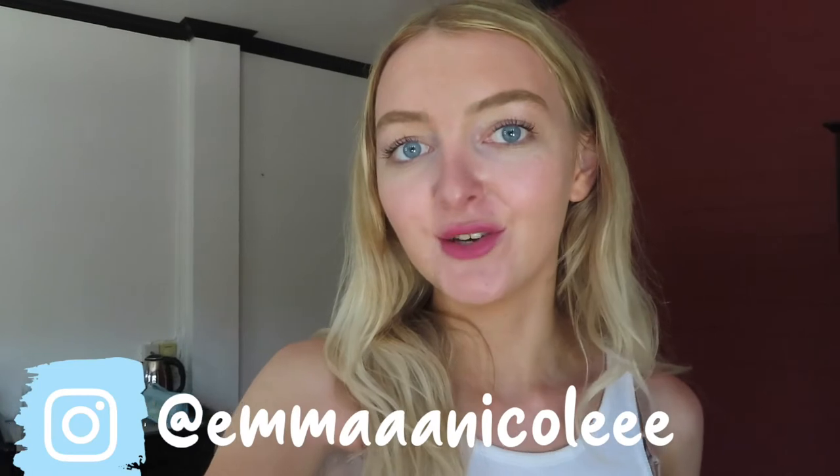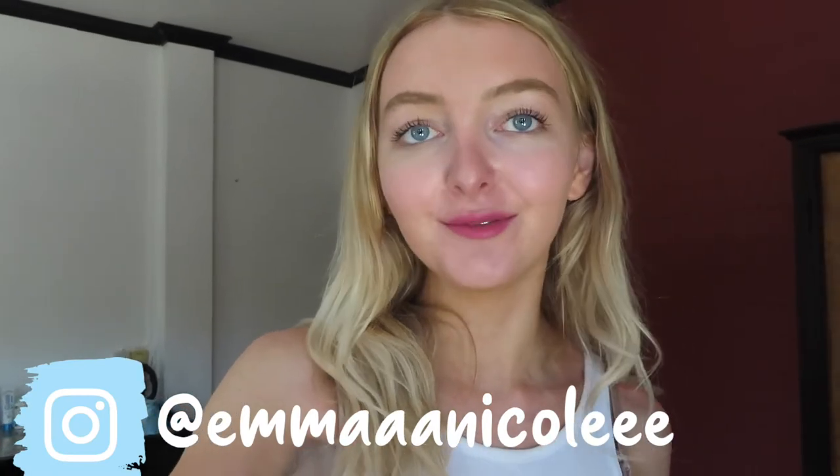Hi everyone, it's Emma. Welcome back to my channel and to Thailand vlog number five. If you guys are new here, I am currently backpacking around Southeast Asia, starting here in Thailand, and I'm filming everything as well as documenting it on my Instagram and TikTok, so I'll link that below. Definitely go check out where we've been so far.